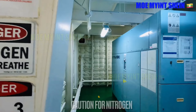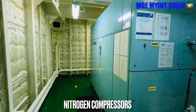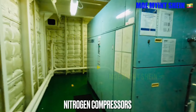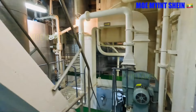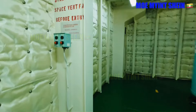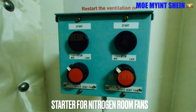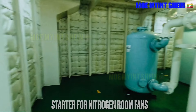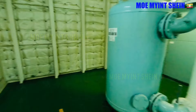Nitrogen compressors are installed in this room. Some ships have 3 compressors and some have 2 nitrogen compressors. Nitrogen is used in tankers for inerting to prevent cargo damage. As a good practice, engine crews who enter into the nitrogen room should carry personal gas detectors.